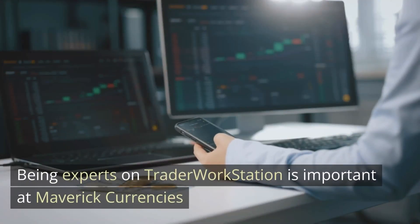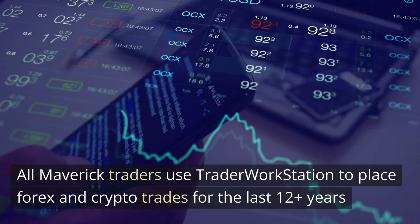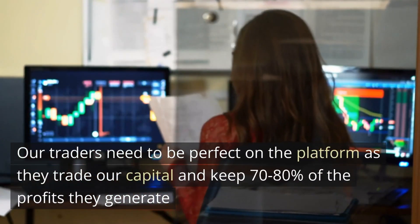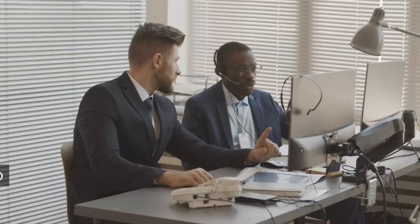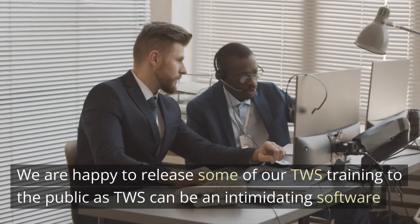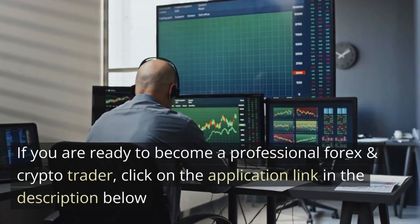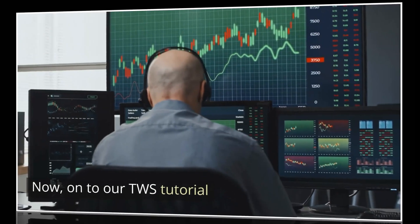Being experts on Trader Workstation is important at Mavic Currencies. All Mavic traders use the Trader Workstation to place forex and crypto trades. For the last 12-plus years, our traders need to be perfect on the platform as they trade our capital and keep 70 to 80 percent of the profits they generate. We are happy to release some of our Trader Workstation training to the public, as TWS can be intimidating software. If you're ready to become a professional forex and crypto trader, click on the application link in the description below. Now onto our Trader Workstation tutorial.